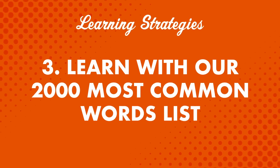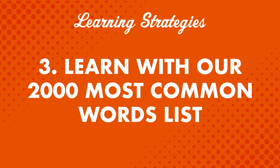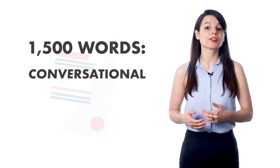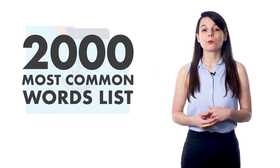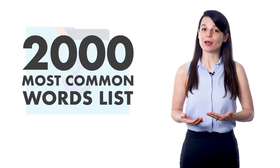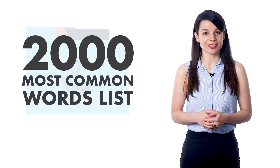Number three: learn with our 2,000 most common words list. How many words do you think you need for conversational fluency? 3,000? 5,000? It's actually not as many as you think. Language experts say you need about 1,500 words to reach conversational fluency. With our 2,000 most common words list, you'll get access to key vocabulary words you need to boost your conversation skills.